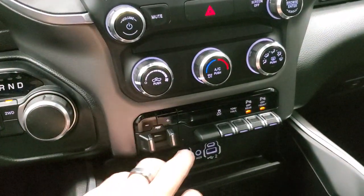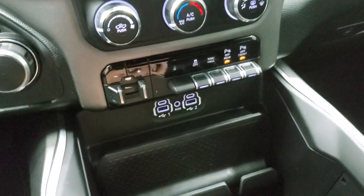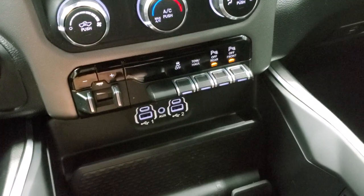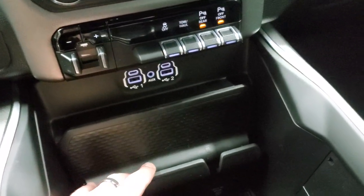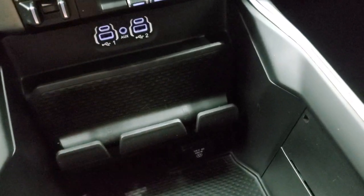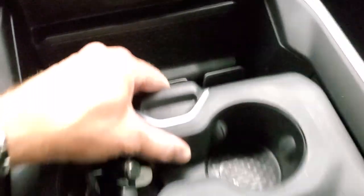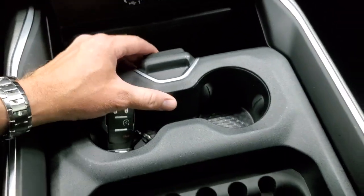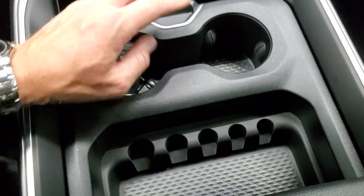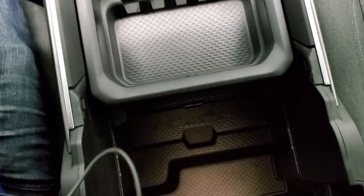Down here you have your climate controls, factory brake controller, stability control, tow/haul mode, and your front and rear parking sensors — you can turn those off and on. Two USBs, two USB-Cs, and an aux jack, a cell phone holder, and a 115-volt 400-watt plug-in. Here's your key fob with remote start, a sliding tray, two cup holders, coin slots, and even more storage underneath.